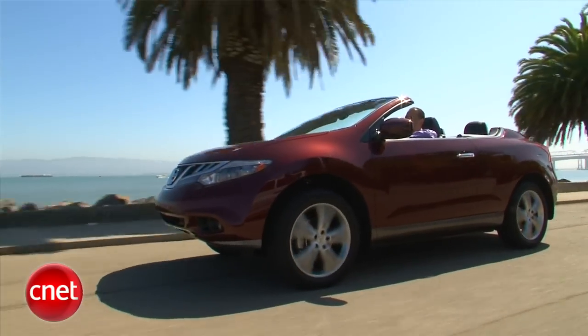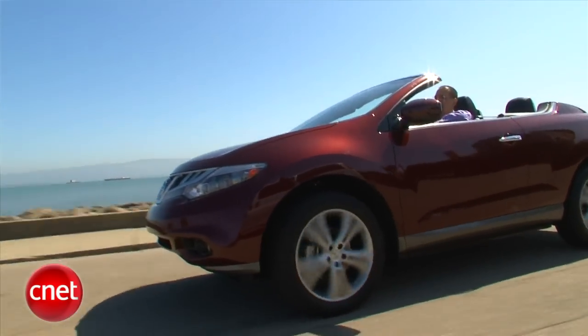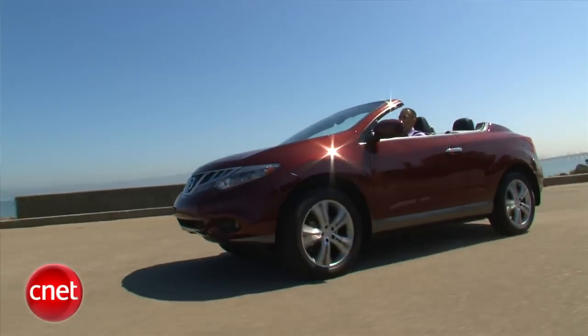The ride in this car is kind of springy and bouncy — comfortably fun. The cross-cab Bose audio system has more than enough guts to overcome all that road noise.